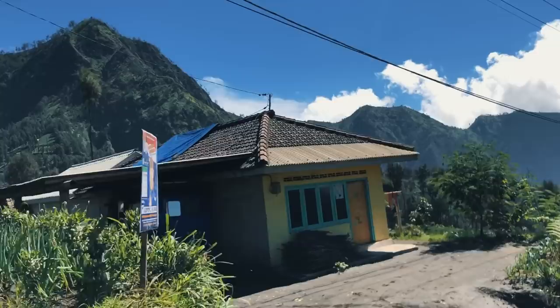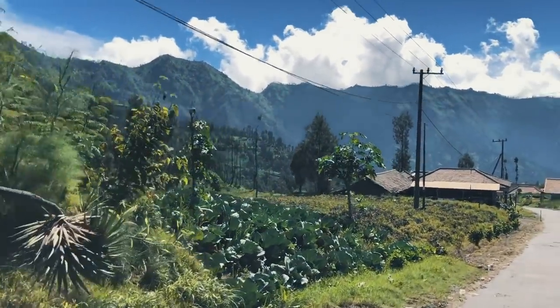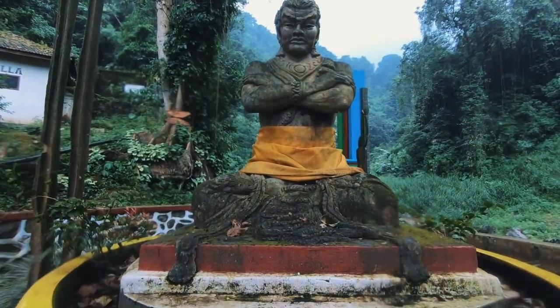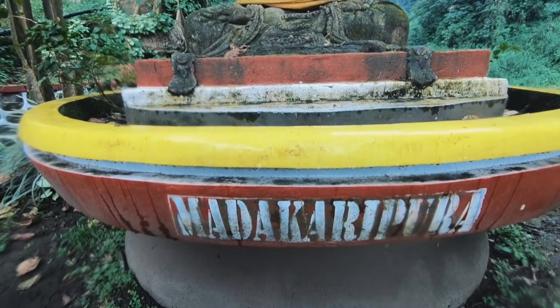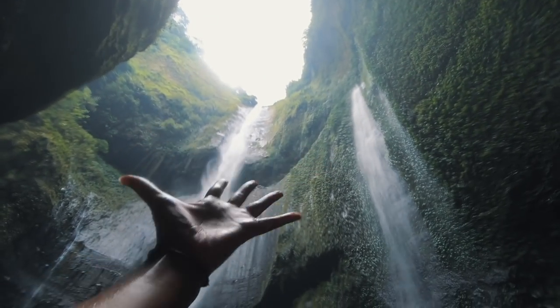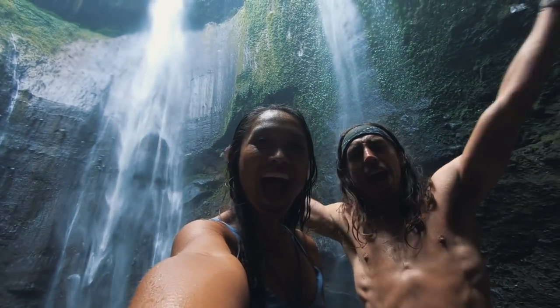After we left the National Park, it was a whole new adventure. When we rode up earlier it was so dark we couldn't see anything, but now we could see everything and the views are incredibly beautiful. Immediately after Mount Bromo, we rode to another amazing place called Madikaripura, which is a sacred waterfall about one hour away. If you have the time, it's really nice to visit Bromo in the morning and then Madikaripura right after. I have another video packed with insight and tips about Madikaripura if you're interested.